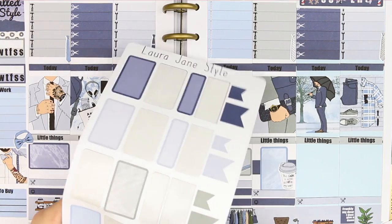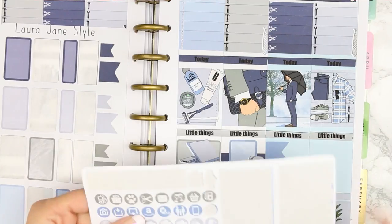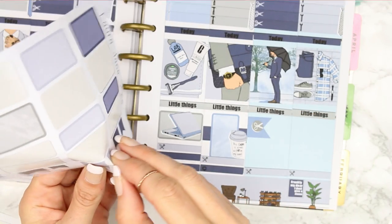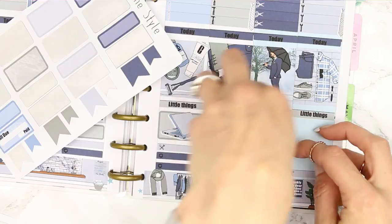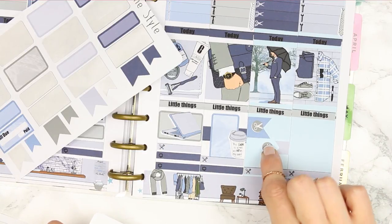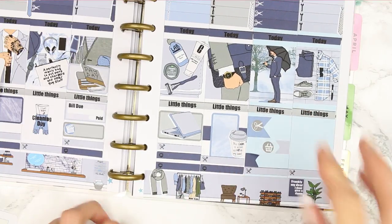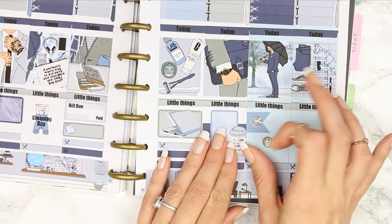We could put a little page flag in on Saturday — we are having a haircut. Then we can put another page flag down, a small grey one, with a little shopping basket. And then another one down here to say we had to get petrol. Oh, they're all the same — I just realised — but never mind, that's okay!